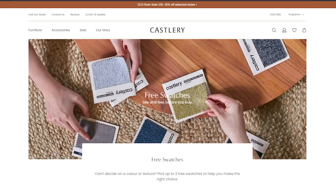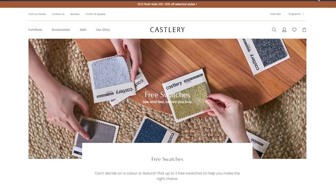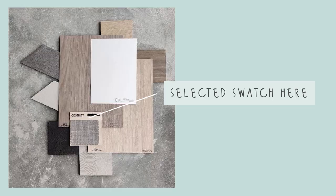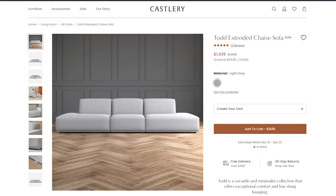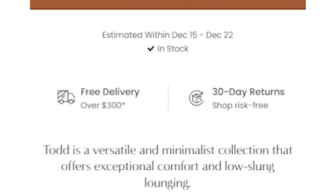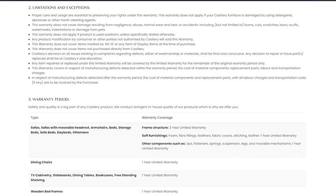What made them stand out from other furniture companies is that they have free fabric swatches — basically samples that you can get to compare with your floor tiles, wall paint, etc., before you make your purchase. This is exactly what we did before we finally picked our grey tot sofa. They also have free shipping for orders above $300, a 30-day return policy, and quite an extensive warranty coverage for their products.